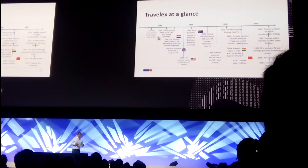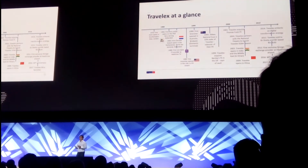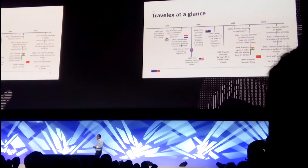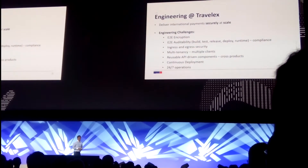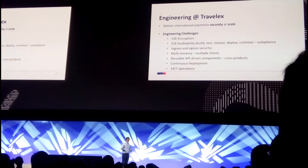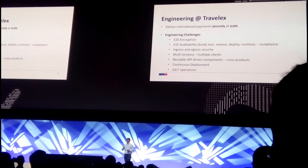Here you see a little history of what has happened with the company. About two years ago, we were tasked to look at how we can deliver a lot more digital products for the company. We looked at how we can build a digital platform that can provide those capabilities — and here comes engineering at TravelX. Our particular mission was delivering international payments, in fact setting up a brand new business for TravelX.